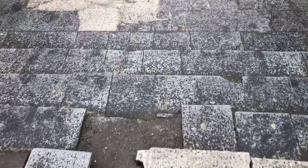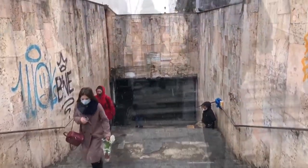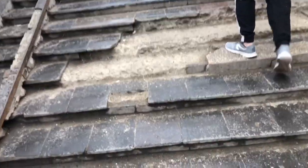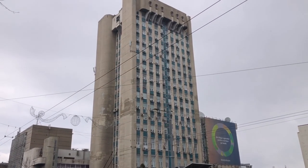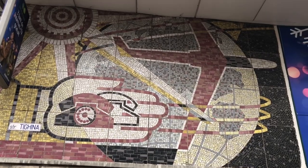Nice stairs to the underpass here. Mold Telecom building. Here's a small Soviet mosaic on the Mold Telecom building — a transportation scene.